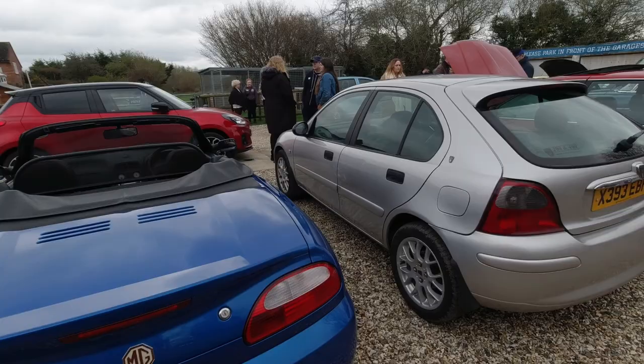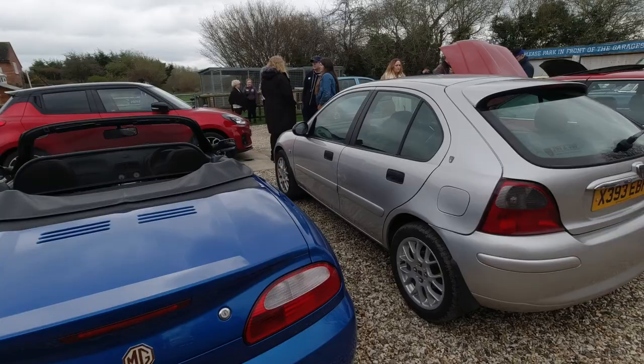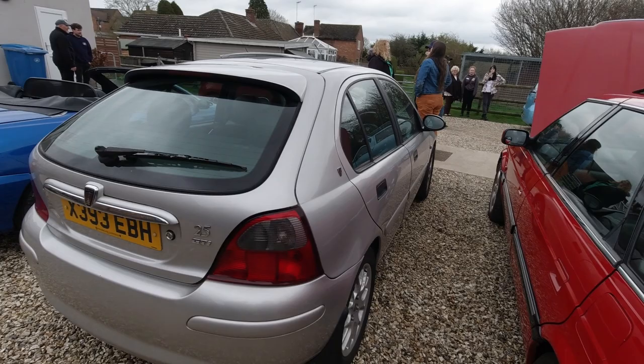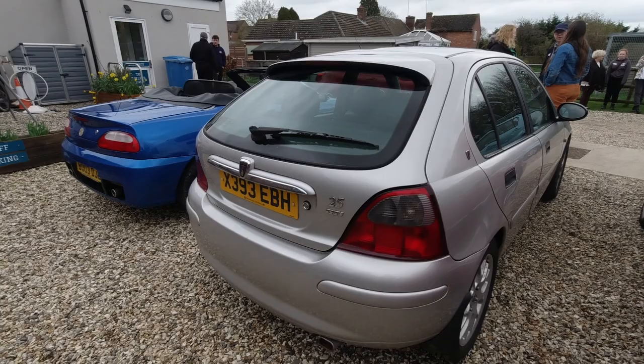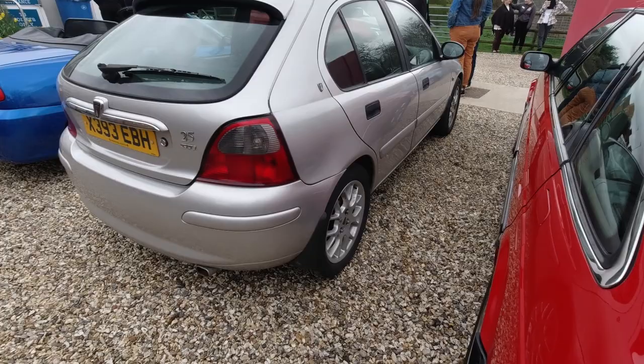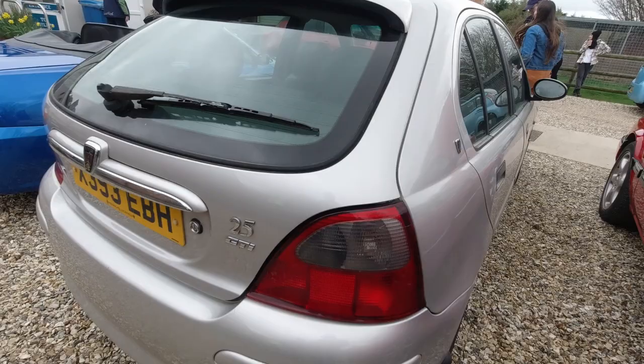On to Rob's Rover 25 GTi — a sportier 25 with stiffer suspension for better handling. It's quite understated compared to something like a Golf GTi, which is really in your face. This looks like a standard Rover 25 but with a few extra bits that make it stand out — the alloy wheels and the GTi badge. It's a really clean example; these guys all keep their cars in tip-top condition.